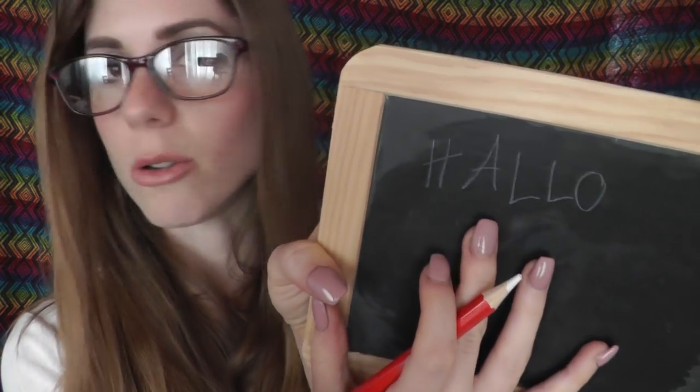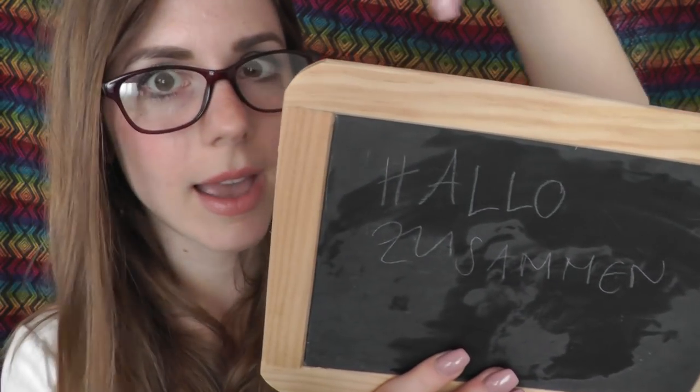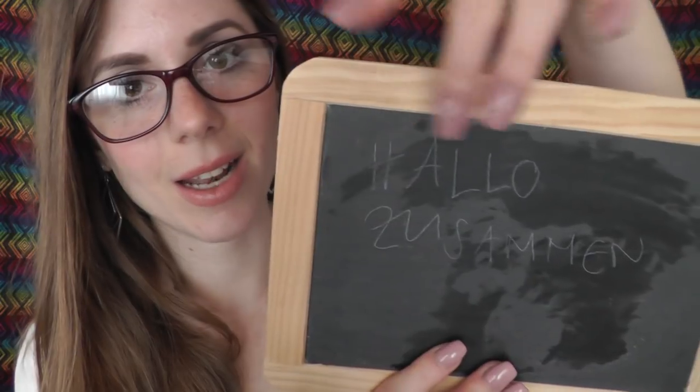What I forgot before is how to say hi or bye, which is also not that complicated. If you say hi to a friend, you could just say 'hallo' — but we write it with an A, not an E, like 'hallo'. If you would say hallo to a group, you could say 'hallo zusammen' — 'zusammen' means to say hi to more than one person, so it's plural.